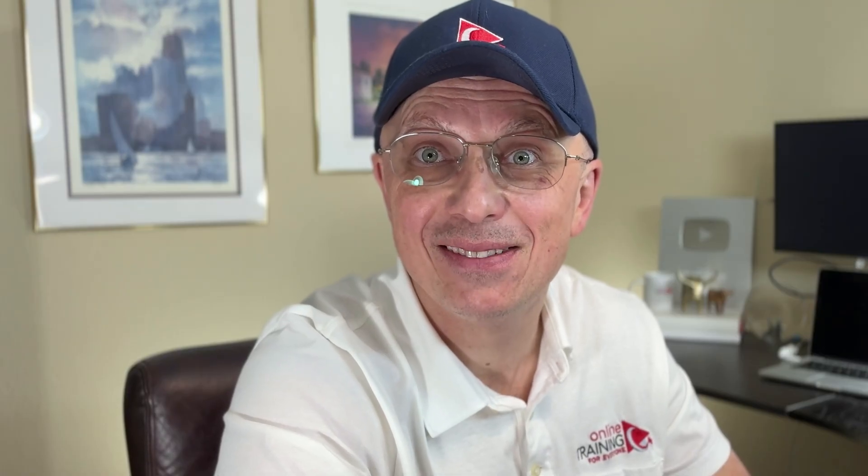If you found this content helpful, don't forget to like, share, and subscribe to Online Training for Everyone. Have a great day!